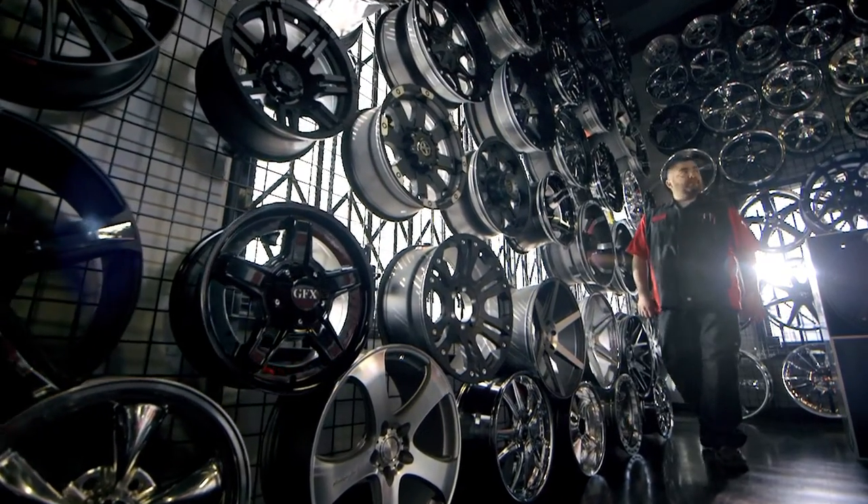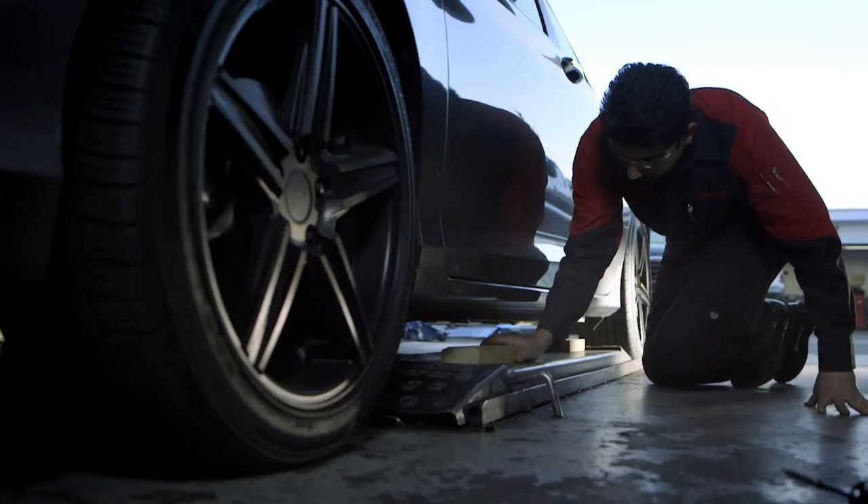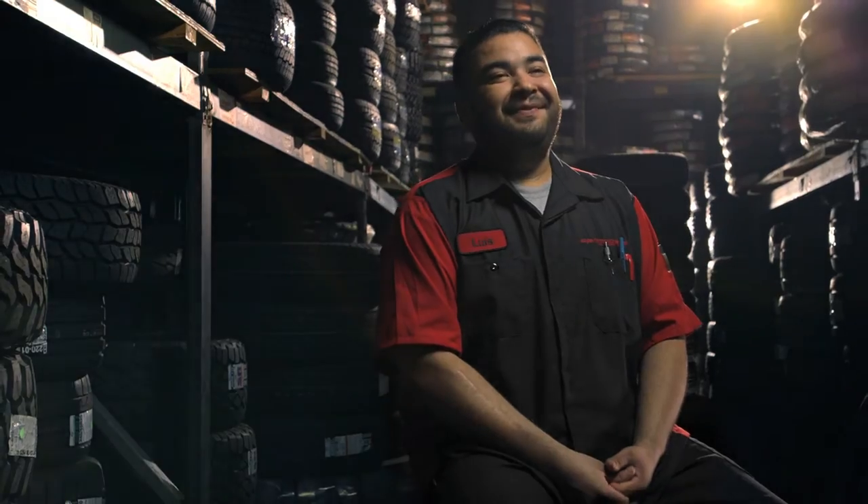My name is Luis. I work for Performance Plus Tires in Long Beach. We work over 100 cars a day. We're kneeling constantly to work on vehicles — I have torn a couple of pants from the knees.